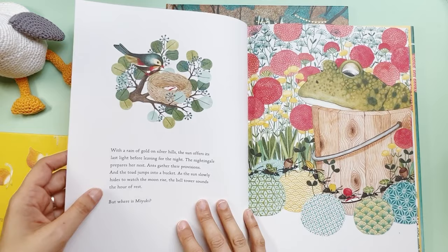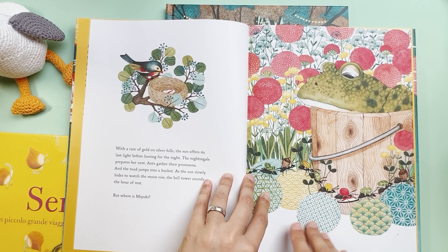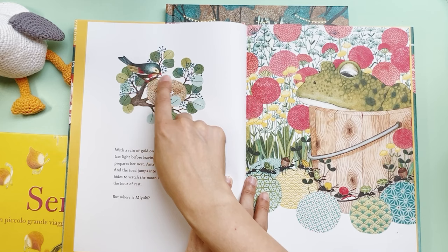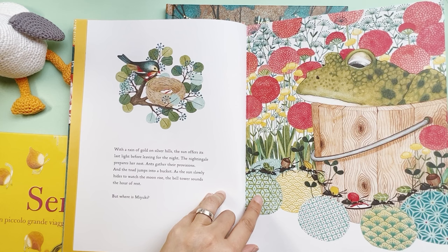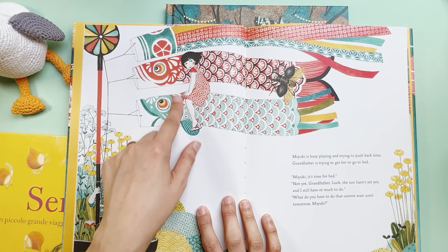It has this story of this girl Miyuki who doesn't want to go to bed because there are so many beautiful things she wants to do before she goes to sleep. She's having this conversation with her grandpa. It has all of these super beautiful illustrations that look handmade — a mixture between watercolor and colored pencil. I really love the patterns — these are all Japanese patterns that you would see a lot in textiles, kimonos, and ceramics.